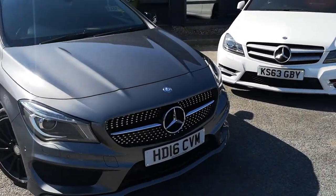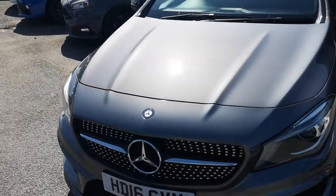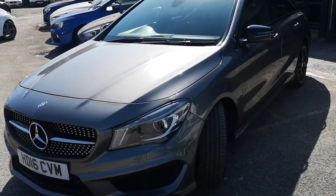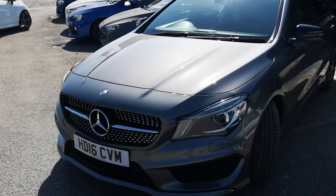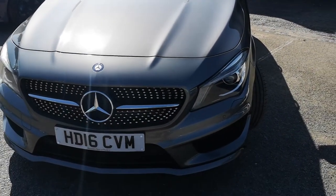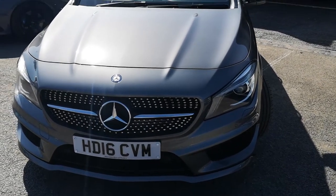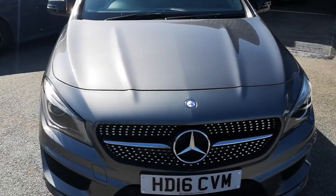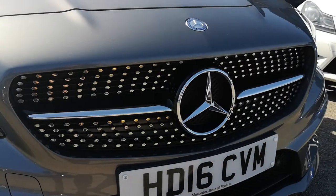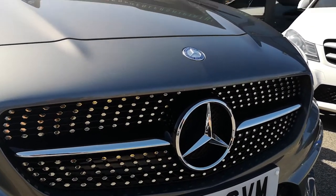Starting off, it's finished in metallic mountain grey. Dark greys against gloss black is the real in-trend at the moment — whether you're painting your house, buying a car, or buying a handbag, everybody loves the black on grey. And I can see why, because it's a really nice sleek statement colour that suits all the curves and accentuates the AMG styling on the front.